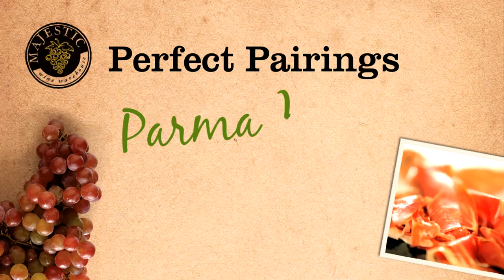Hi, I'm Neil from Majestic Wine in Ashbourne and I'm Andrew from Majestic Wine in Leicester. Today we're going to be doing some food and wine matching. We're going to start with Charcuterie.